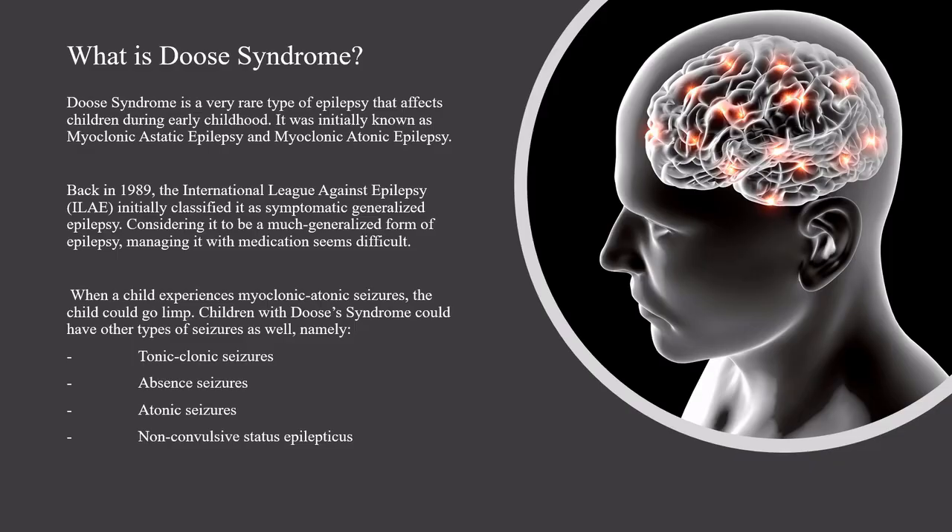Deuce Syndrome is a very rare type of epilepsy that affects children during early childhood. It was initially known as myoclonic aesthetic epilepsy and myoclonic atonic epilepsy. Back in 1989, the International League Against Epilepsy initially classified it as symptomatic generalized epilepsy, considering it to be a much generalized form of epilepsy, making it difficult to manage with medication.